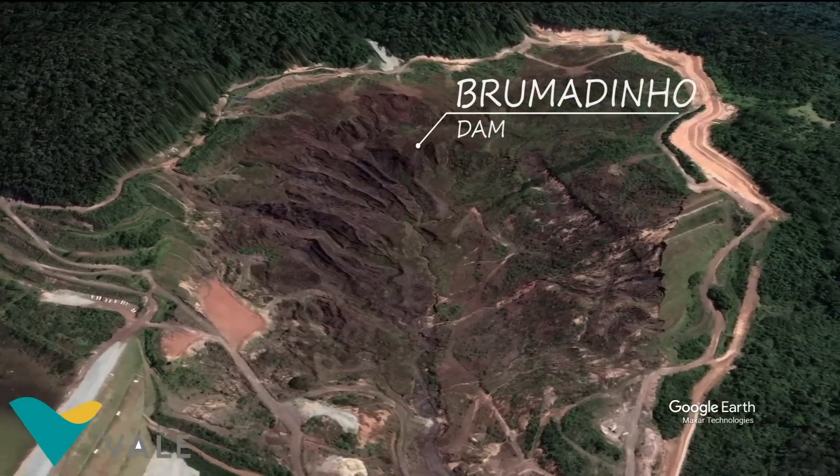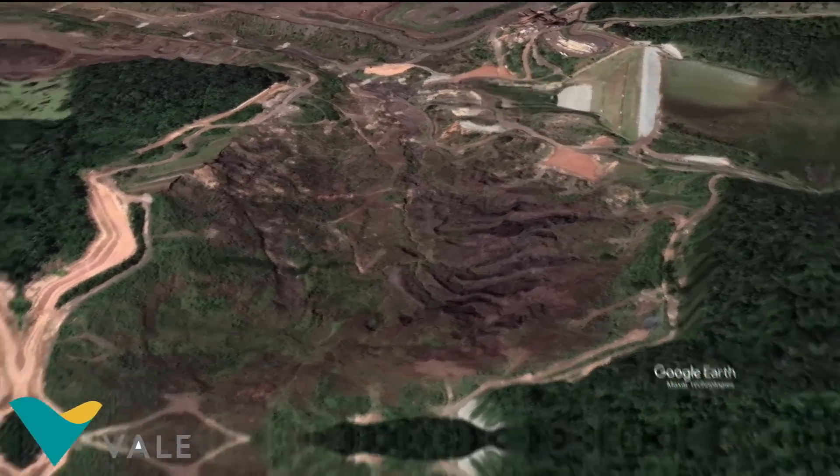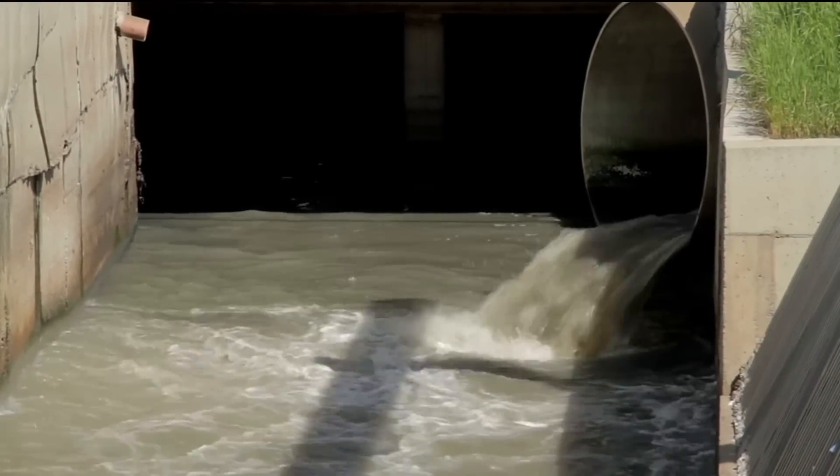Yes, you heard the company right — it is the same company that was involved in the 2015 Mariana Dam disaster. The dam was built using sludge and designed to contain millions of tons of industrial waste.